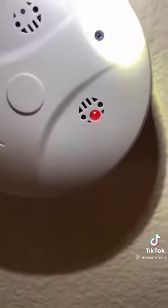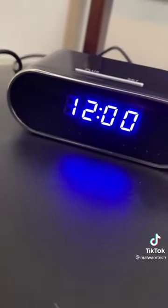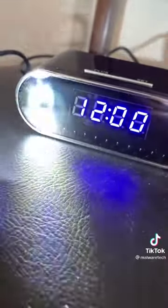One way to see if a device is a camera is to shine a bright light at it. If you hit a camera lens it's going to give a bluish reflection. You can test this by shining a light at your phone and seeing how the camera looks under a flashlight. This clock is mirrored, but if we shine a bright light at it we can see through the glass and see there's a camera there.